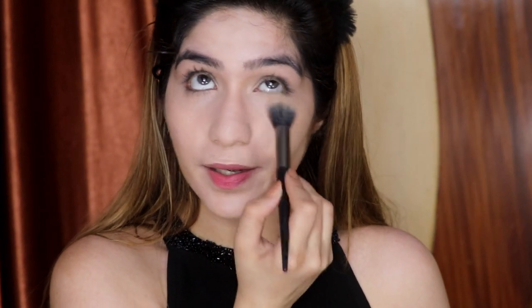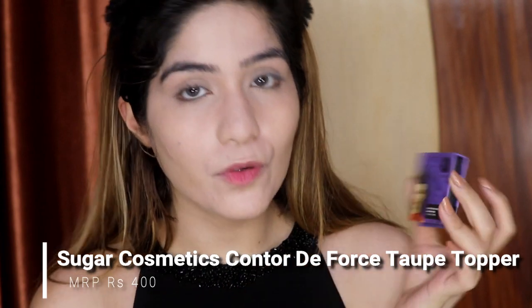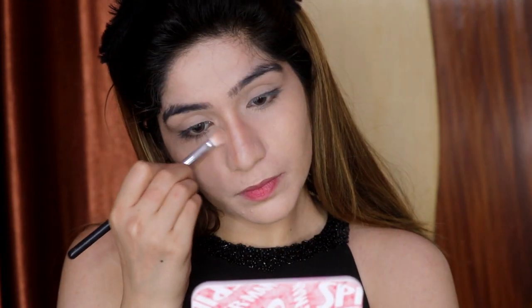Apply the HD powder on your face and nose to instantly mattify. With the help of Sugar Cosmetics Contour the Force Contouring Powder in the shade Topper, I will fill in the contour. This is how it looks.